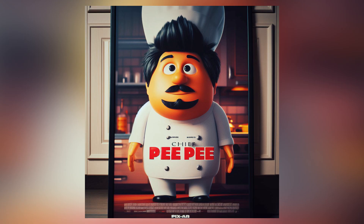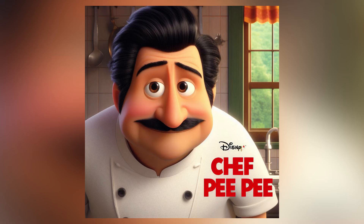I also made this other design in which we have a different alternate version of Chef PP. I don't really like it all that much because Chef PP is not really known for having a beard on his chin. And finally, the other version of Chef PP that I made using AI and that looks like a Disney Pixar character was this one in which he doesn't have the famous chef hat he always wears.